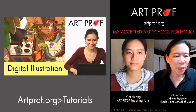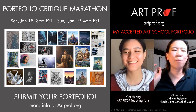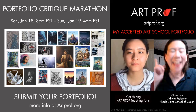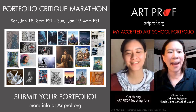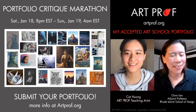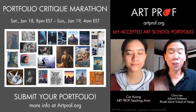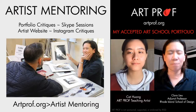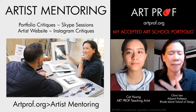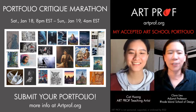We want you guys to know about our Portfolio Critique Marathon event coming up. As Art Prof staff, we're going to be streaming live for eight hours — starting at eight o'clock at night and ending at 4 a.m. If you make a one-time donation of four dollars and submit your portfolio by next Monday, January 13th, you can get a portfolio critique. We don't normally charge four dollars, so if you want to get in on this, go to the front page of artprof.org for all the information.